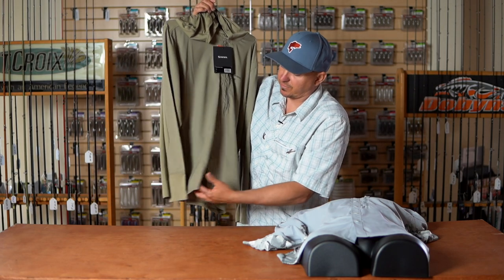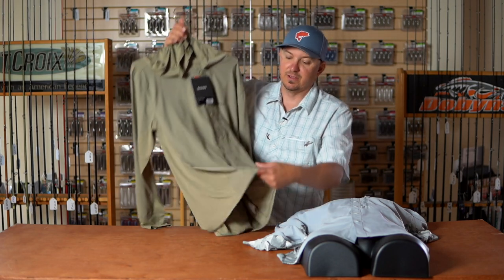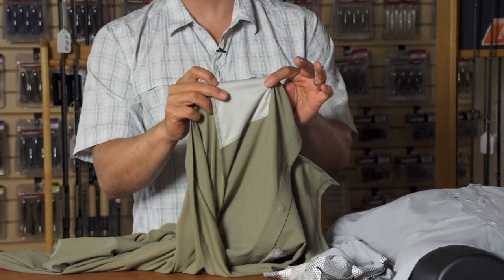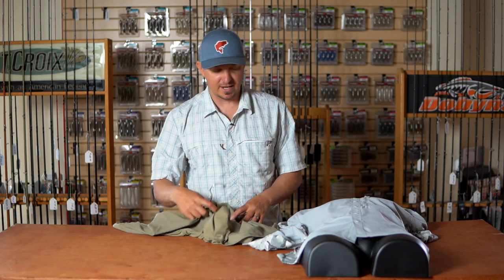Check this out — how often when you're on the water do you want to clean your sunglasses? We built in a chamois into the inside of the shirt. Really cool design.